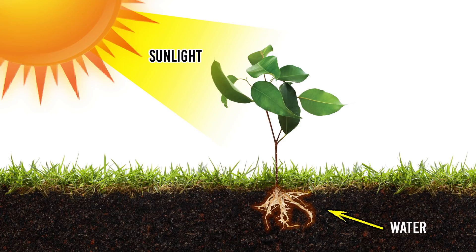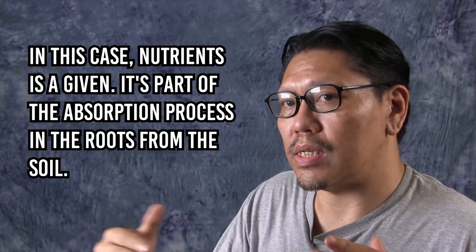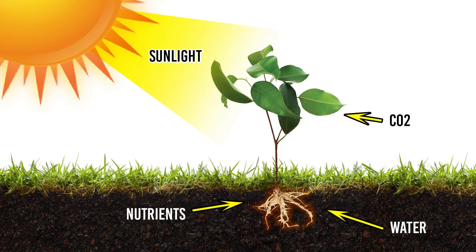Plants get water from the soil, from the roots that are buried into the soil. Think of it as a straw — it's sucking up water into the leaves to produce photosynthesis. But let's not discount the fact that nutrients also come from the soil. They come through the water, through the roots, or from the roots themselves in the ground. And finally, it uses CO2, which is plentiful in our air because we breathe in oxygen and expel CO2. CO2 is also produced different ways, but plants use CO2 for the photosynthesis process.